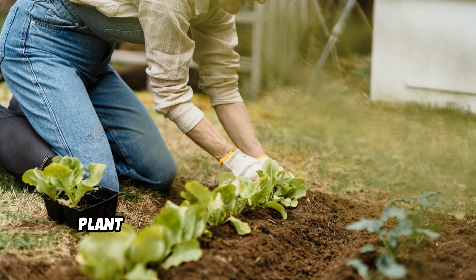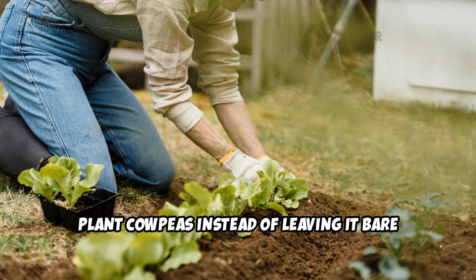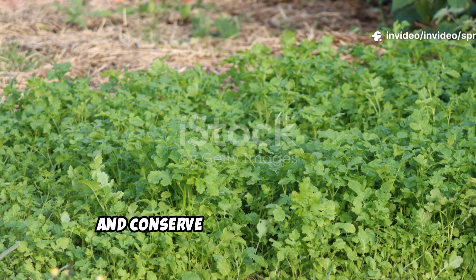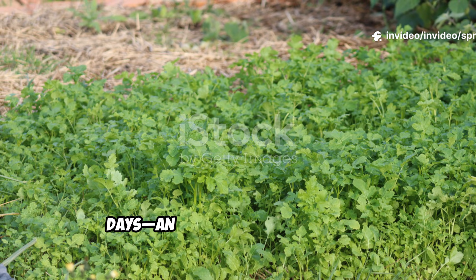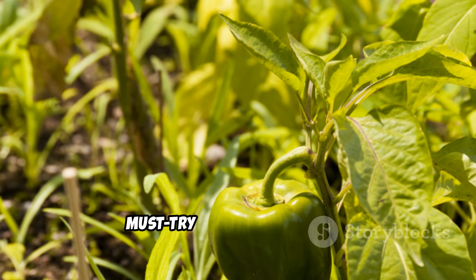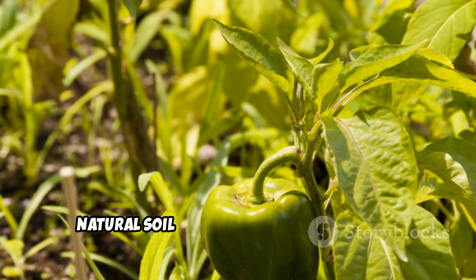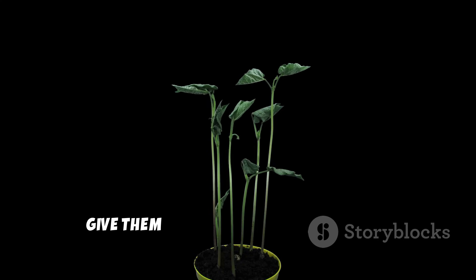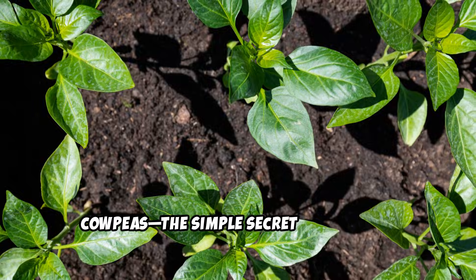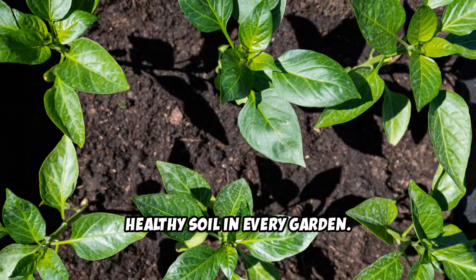Whenever you have an empty bed, plant cowpeas instead of leaving it bare and exposed. They enrich soil, suppress weeds, and conserve moisture in just 60 days — an impressively short time. Cowpeas are more than a plant; they're a must-try solution for quick, natural soil improvement in any garden. Give them a try and watch your garden transform before your eyes. Cowpeas — the simple secret to thriving, healthy soil in every garden.